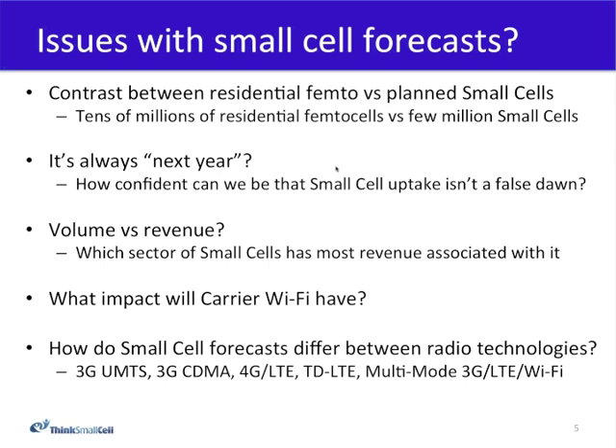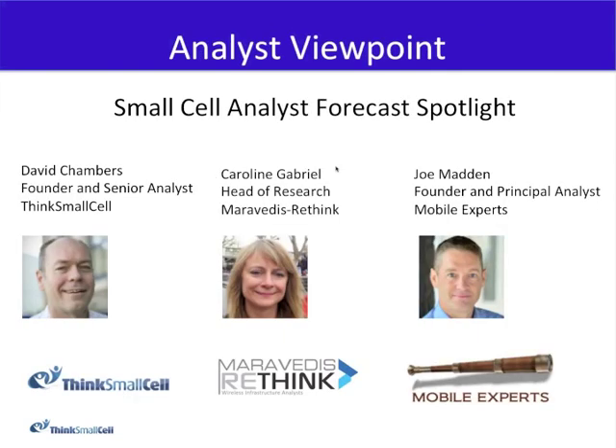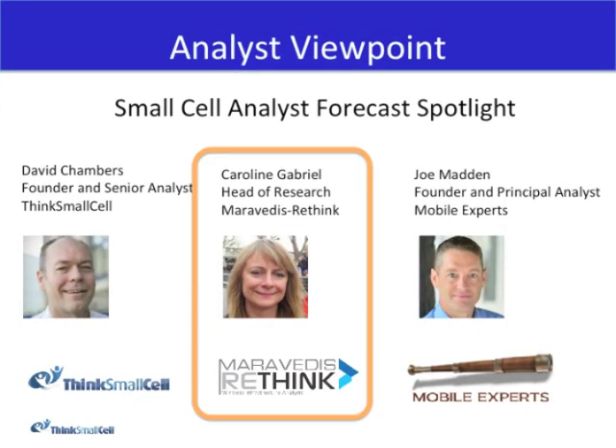With that complex set of questions and issues, I'm going to hand over to our first analyst, Caroline Gabriel, Head of Research at Maravidis Rethink, for her analyst forecast on small cells.